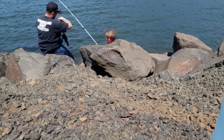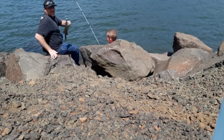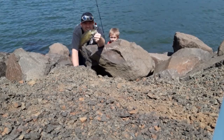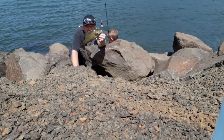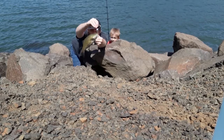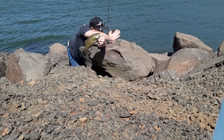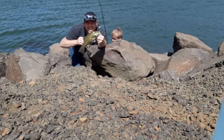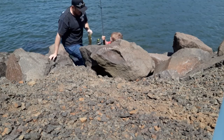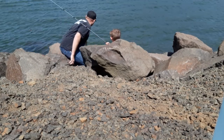Wyatt caught himself his first fish of the day on his blue and silver Brad's Wee Wiggler. Good job, son. Good fish!